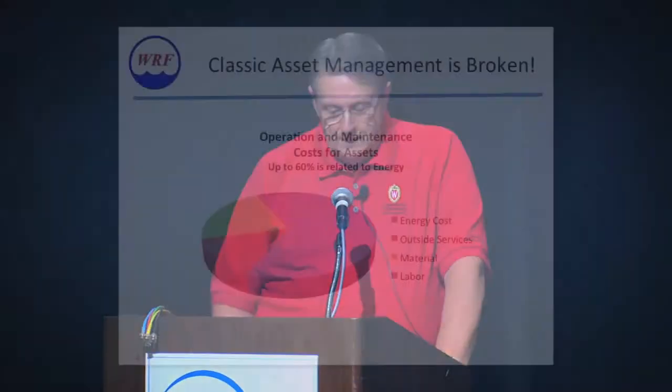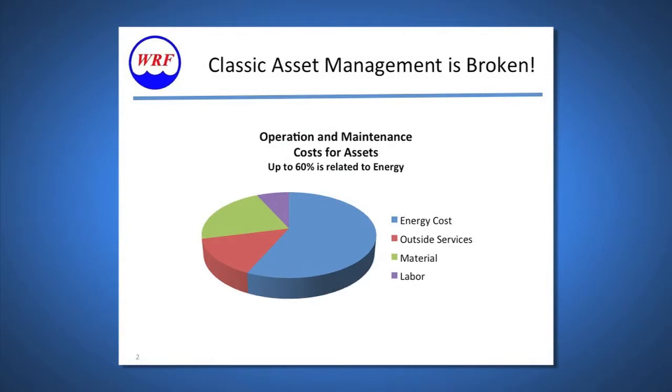Classic asset management methodologies are broken. They take into consideration only three of these four elements — internal, external, and material — and they ignore nearly 60% of the cost of maintaining an asset. This is estimated by the Department of Energy. This was a challenge we had at the City of Des Moines: how can we impact the bottom-line cost of our organization and manage assets more effectively?